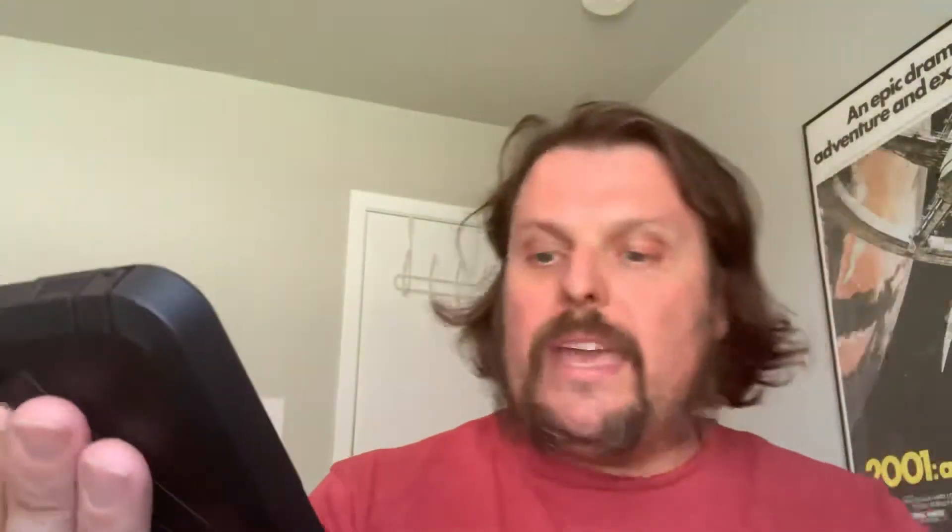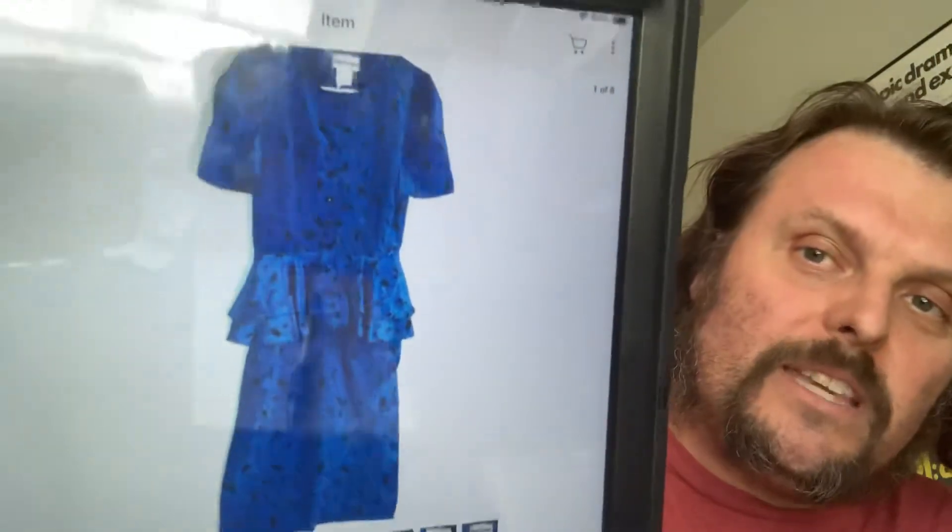Next was a pair of Wrangler men's pants, cowboy cut, 36 by 30. Those sold for $10 plus $7.35 shipping. We probably got those for 99 cents at the 99-cent day at the thrift store, so we'll make around nine dollars on those. Not crazy, but something is better than nothing.